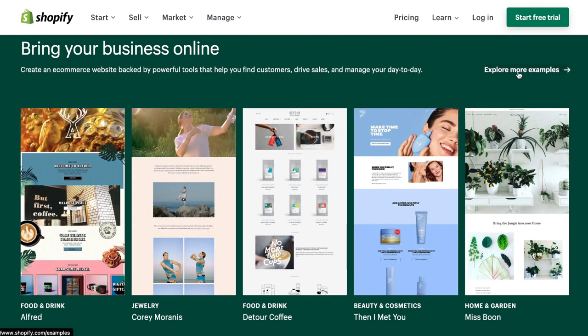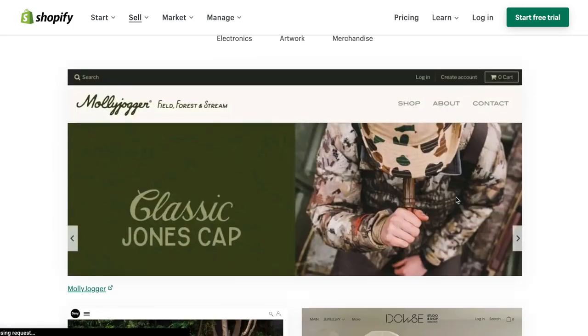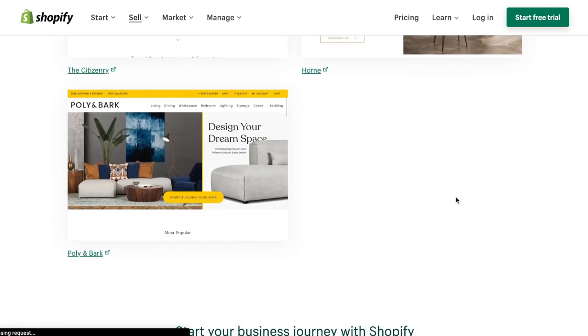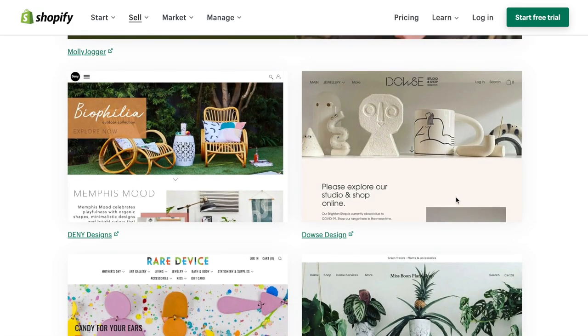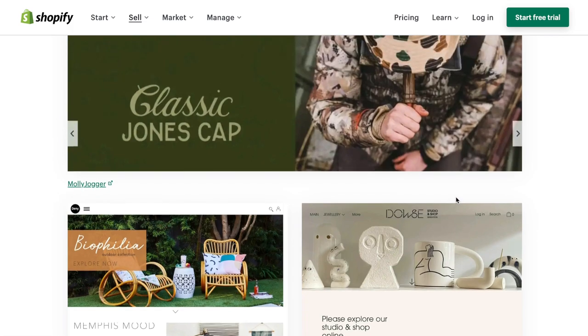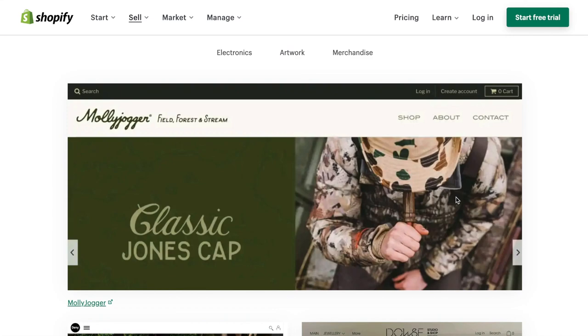Shopify is highly customizable. When you go in, it gives you about five or six free themes, but they also offer many other themes you can purchase. There are a lot of different website marketplaces that offer Shopify themes, so if you're not happy with the free ones, you can purchase others. If you're even just a little bit tech savvy, you can easily customize the free ones to work for you. This platform works whether you're a well-established brand or just starting out.